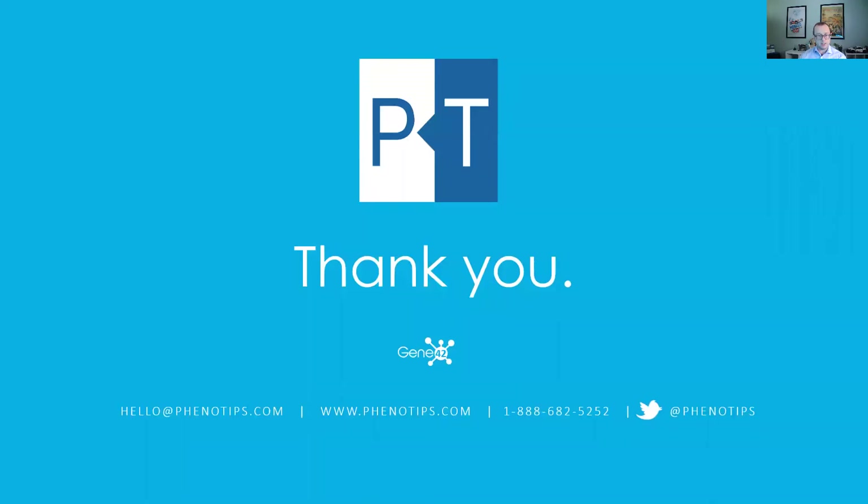If you're interested in learning more or collaborating with us on this or similar projects with your institution, please do not hesitate to reach out to me. In closing, I'd like to thank the organizers once more for giving me the opportunity to present this work and for everyone who attended today's presentation. Thank you very much.